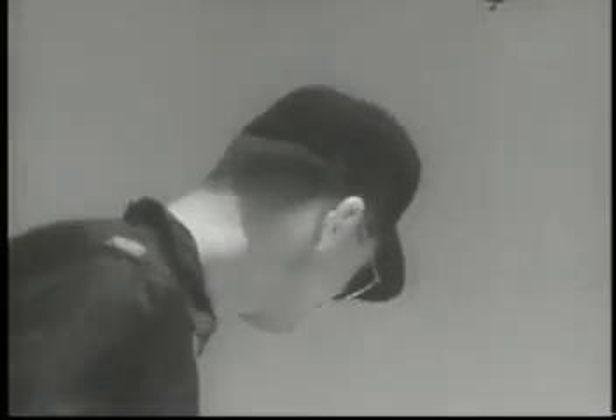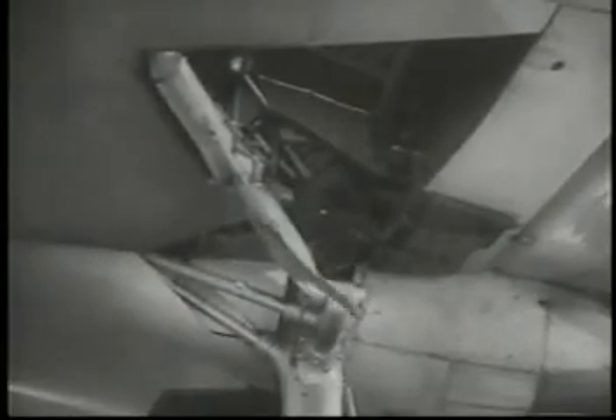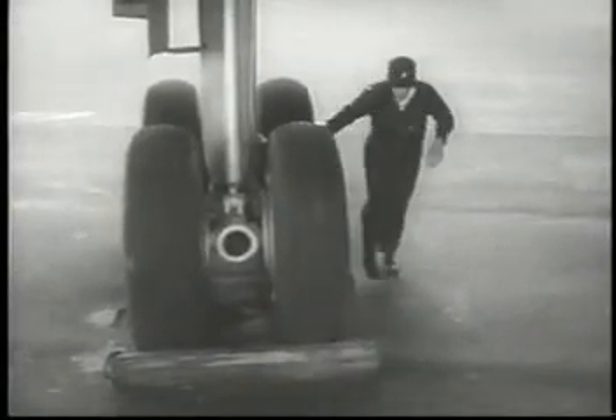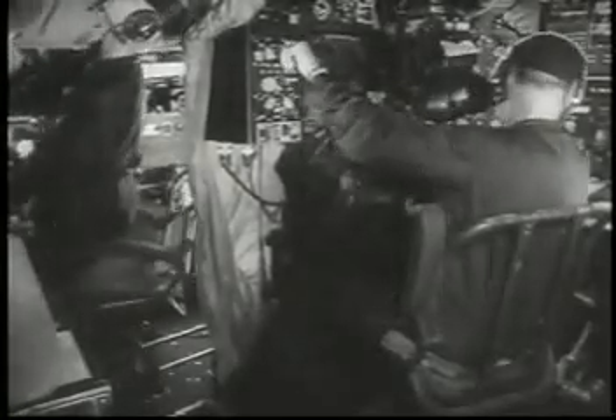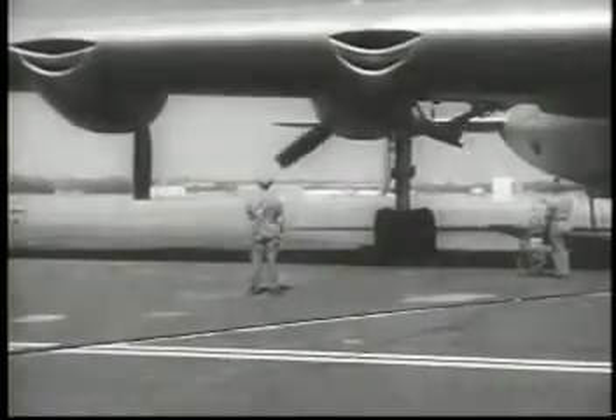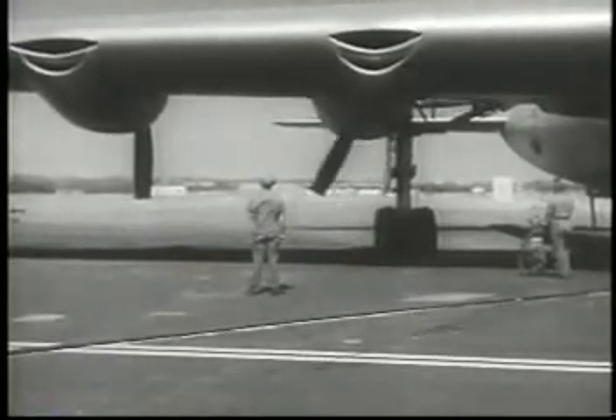But the massiveness of the bomber remains unchanged. It dwarfs the men who created it and fly it. Every part of the bomber is proportionately huge. Complex systems in the B-36 require enough electric wire for almost 300 five-room houses. Ten mighty engines power the bomber, developing as much horsepower as nine locomotives. Its fuel capacity is greater than that required to drive an automobile around the world 16 times.